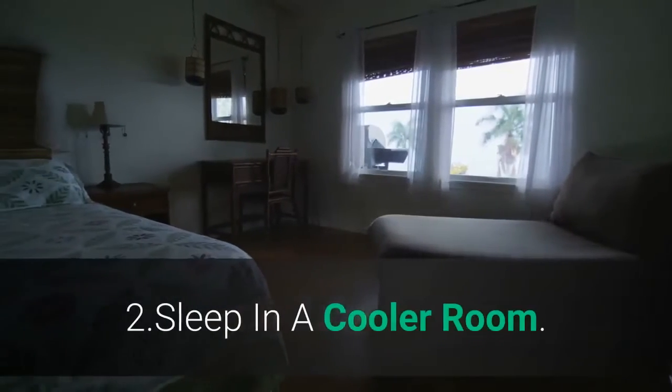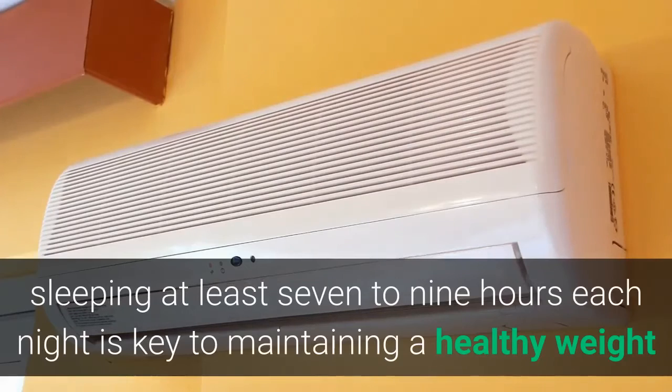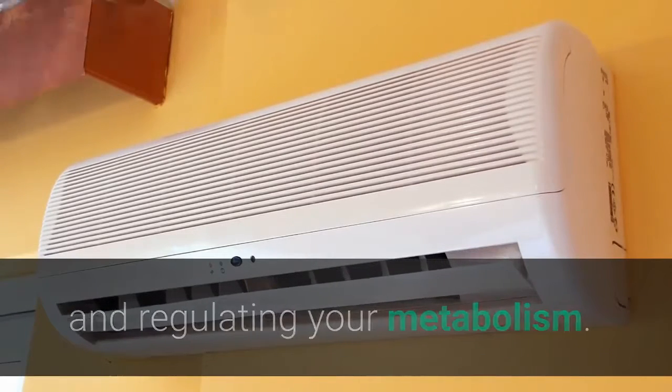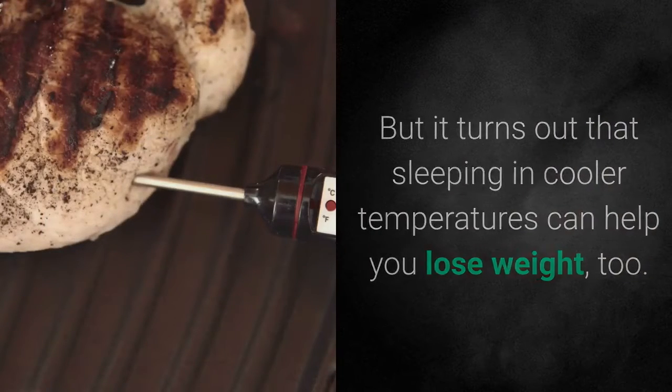1. Revamp your breakfast routine. 2. Sleep in a cooler room. As you already know, sleeping at least 7 to 9 hours each night is key to maintaining a healthy weight and regulating your metabolism. But it turns out that sleeping in cooler temperatures can help you lose weight, too.